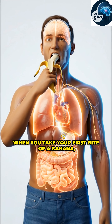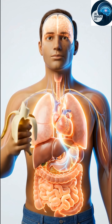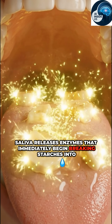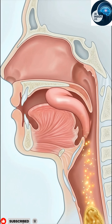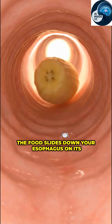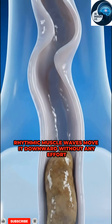When you take your first bite of a banana, your teeth break it into small pieces. Saliva releases enzymes that immediately begin breaking starches into sugars. Your tongue smoothly pushes the mashed banana toward the back of your throat. The food slides down your esophagus on its way to the stomach, as rhythmic muscle waves move it downward without any effort from you.